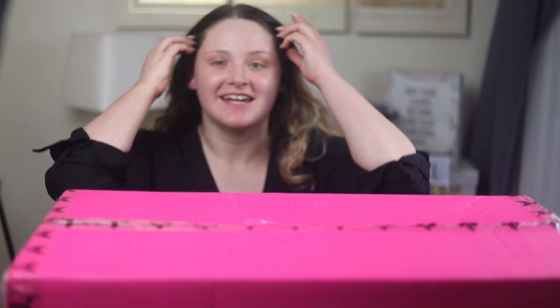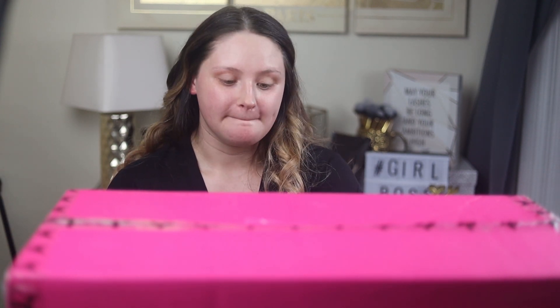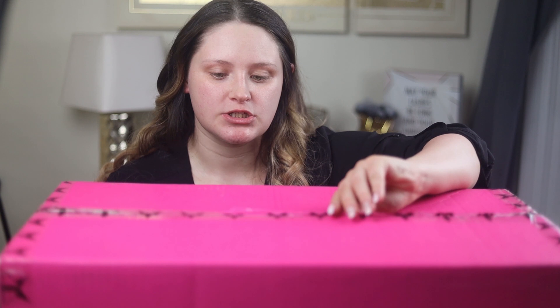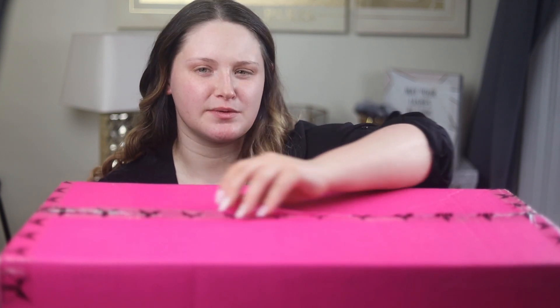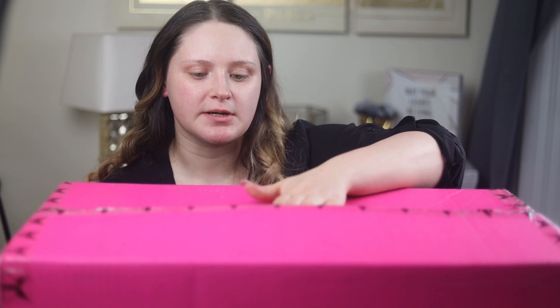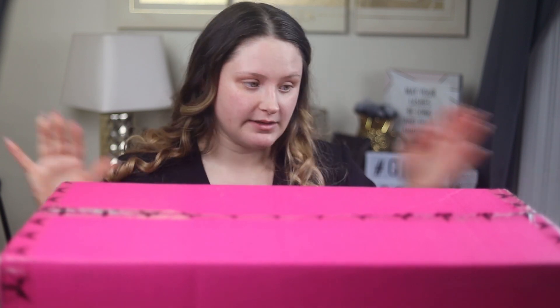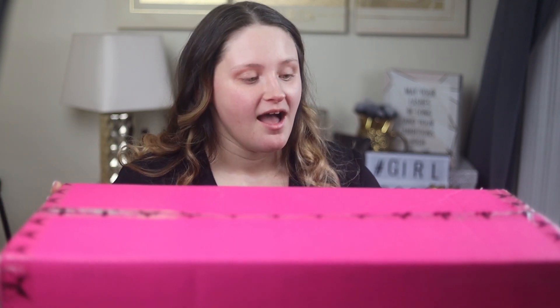Hi guys, welcome back to my channel! Today we are going to be opening this giant Jeffree Star box. I don't have any makeup on today — I actually just got a spray tan, which is why I look a little more tan than usual. I ordered the Jeffree Star mystery box, two of them actually, and this is how it came in the mail. There was a little bit of tissue paper sticking out, so hopefully nothing is damaged, but I haven't opened it at all yet.